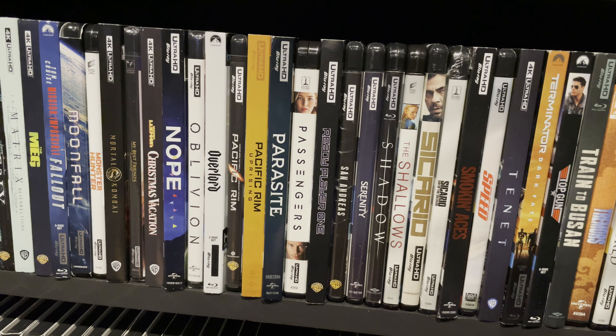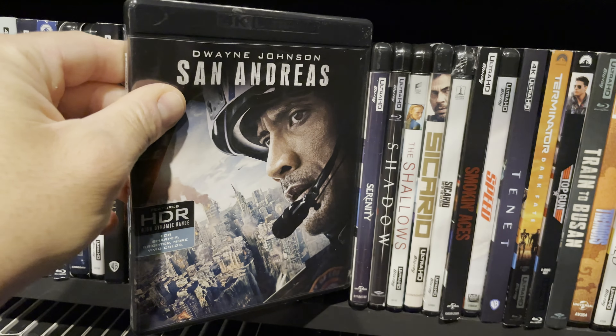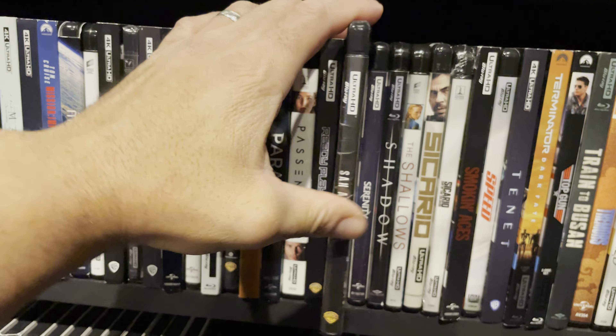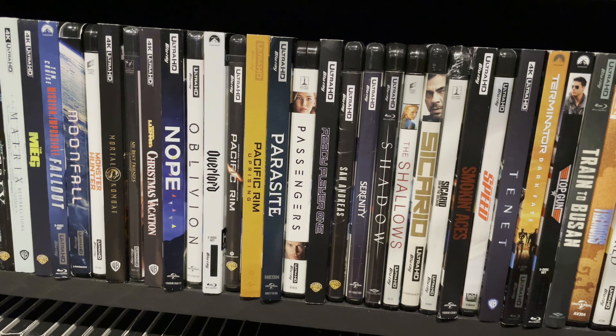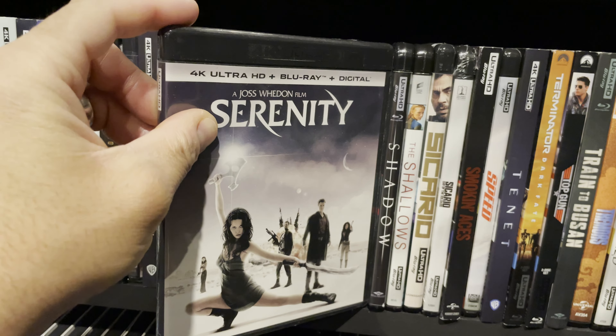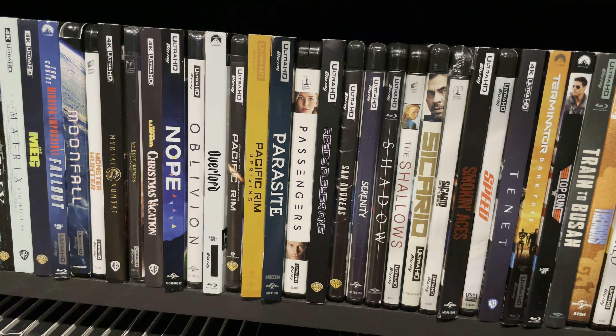The movie Ready Player One is very good from an AV perspective. I actually read the book twice and I love the book, but the movie is very different and I don't think it's nearly as good. San Andreas — as I said, huge fan of disaster movies and this delivers. It's not deep, it's not even believable, but it's a good ride and it's entertaining. Serenity — this has been on my shelf for a long time. I watched the TV series and liked it so I bought the movie, but I still need to watch it.